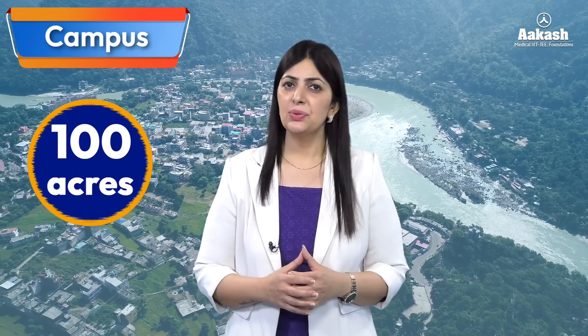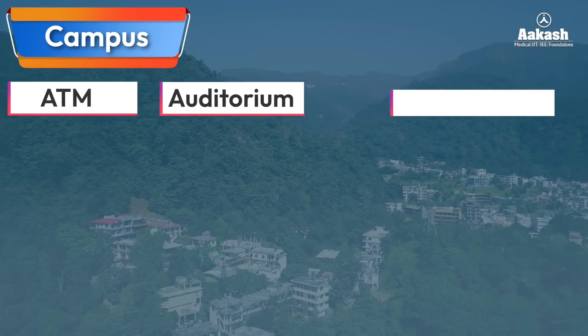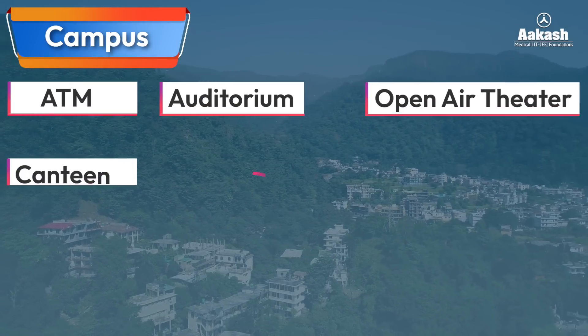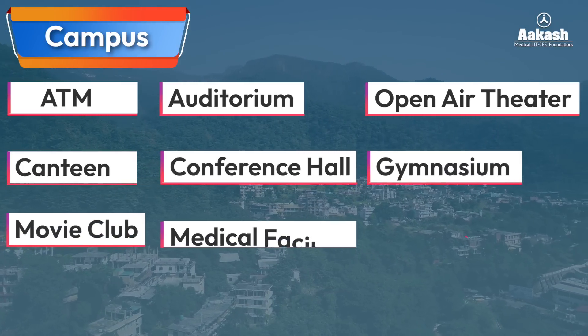NIT Uttarakhand is located on the bank of river Alaknanda, Srinagar. It is a temporary campus spread over an area of approximately 100 acres. The campus fulfills all the basic requirements of the students and includes ATM facilities, auditorium, open-air theater, canteen, conference hall, gymnasium, movie club, medical facilities, and sports facilities.